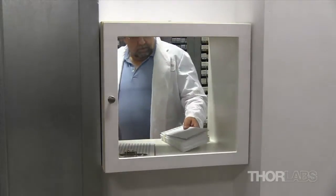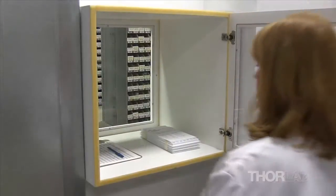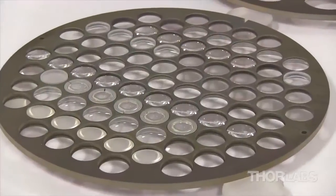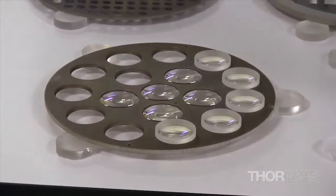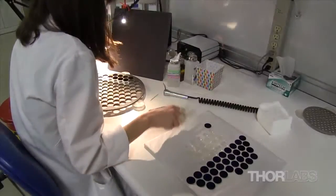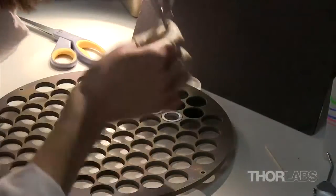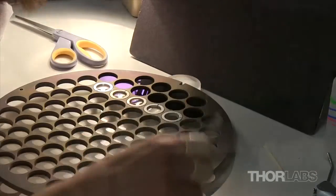Once a coating formula has been finalized, it is ready to be applied to optics as part of the production process. Most of our coating chambers use circular planets to hold optics during the coating process. Each optic is carefully inspected and cleaned before being placed in a planet to ensure that there are no particulates or stains on the surface that could interfere with the coating deposition.